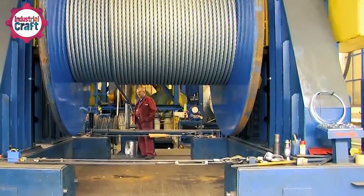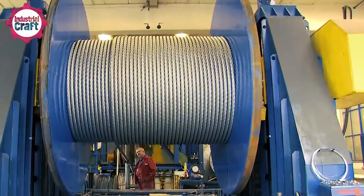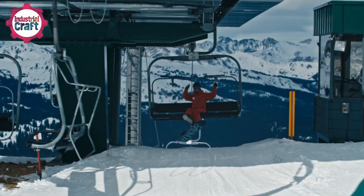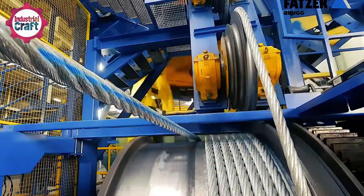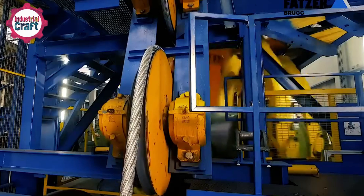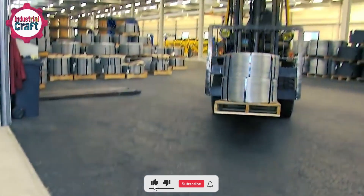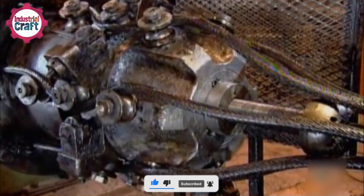Though often overlooked, steel cables are the backbone of ski resorts. They make skiing and snowboarding accessible to millions, ensuring smooth and safe transportation up the mountain. Without them, modern ski resorts simply wouldn't exist. So next time you hop on a chairlift, take a moment to appreciate the engineering marvel holding you up. If you enjoyed this deep dive into the world of steel cables, be sure to like, share, and subscribe for more behind-the-scenes looks at the technology that powers our everyday adventures. Until next time, see you on the slopes!